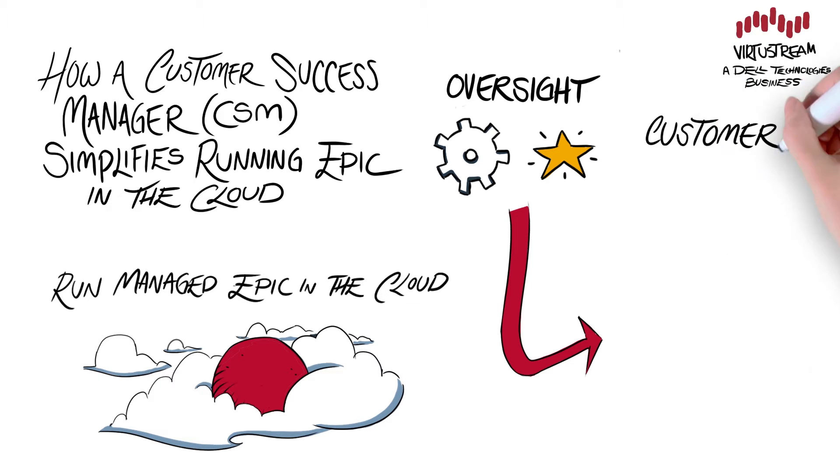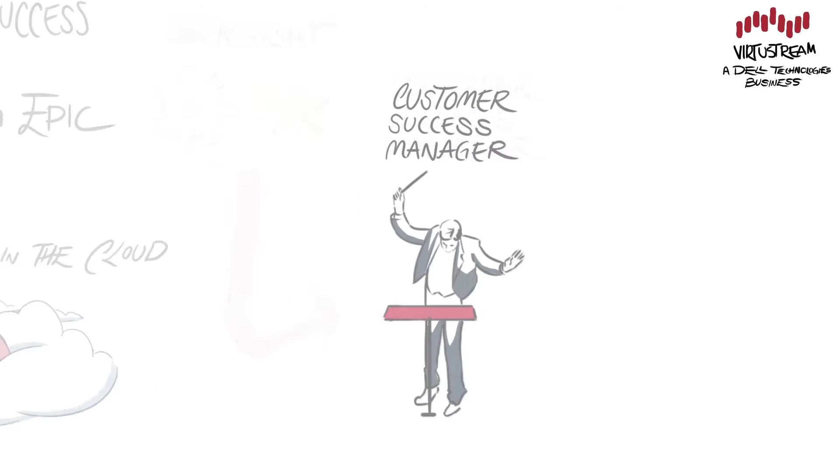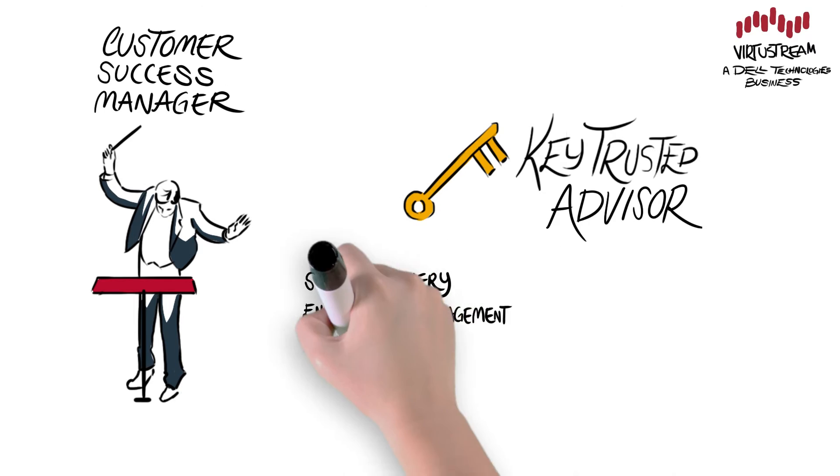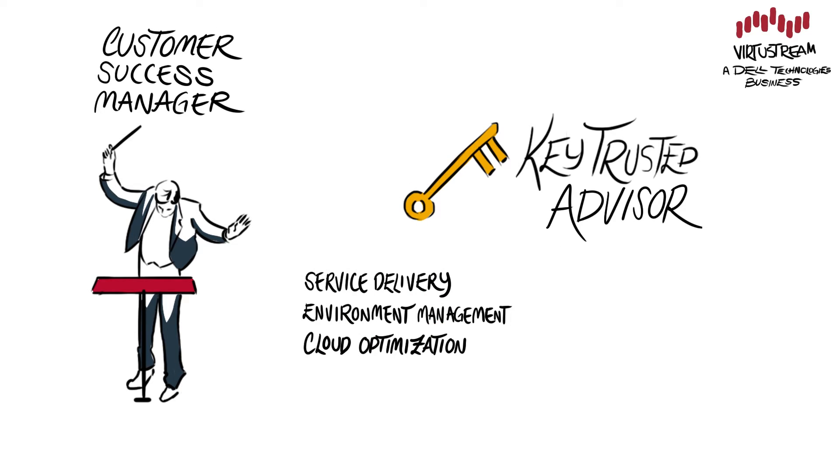We recommend a Customer Success Manager. Healthcare organizations require a trusted advisor that has their best interests in mind, and a Customer Success Manager, or CSM, delivers just that, providing one hand to shake simplicity for service delivery, environment management, and cloud optimization.